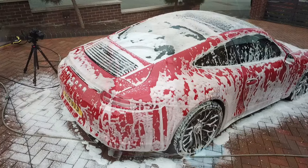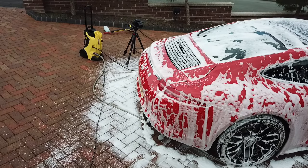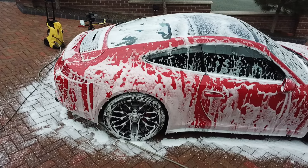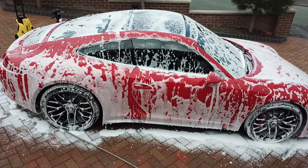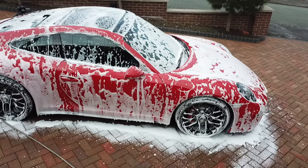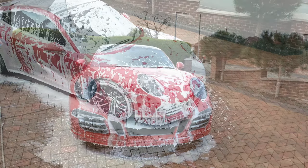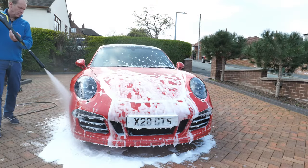It's also perfect for entertaining any onlookers. Ten minutes of foam dripping will loosen abrasive particulates and soften the acidic bird deposits. Take care not to let the foam dry on the paint as it could leave marks. Our mystery guest is imminent, so it's off with the foam and out with the two grit-guard bucket.